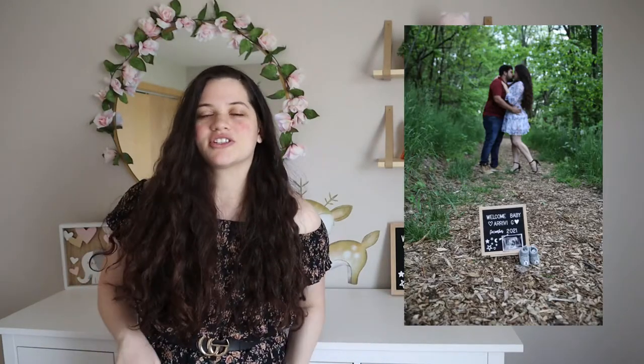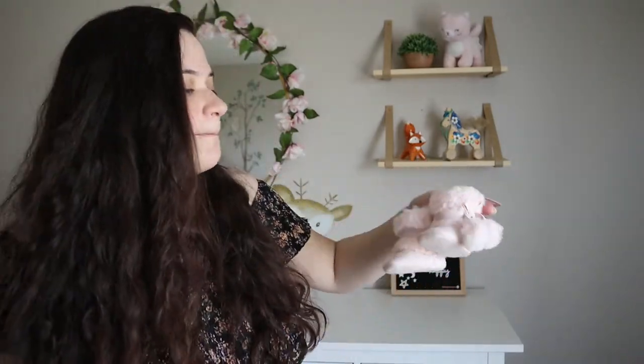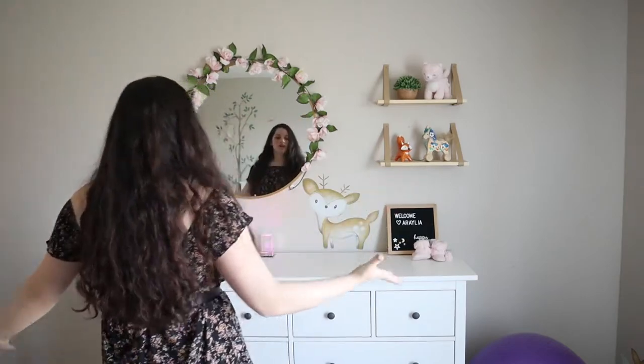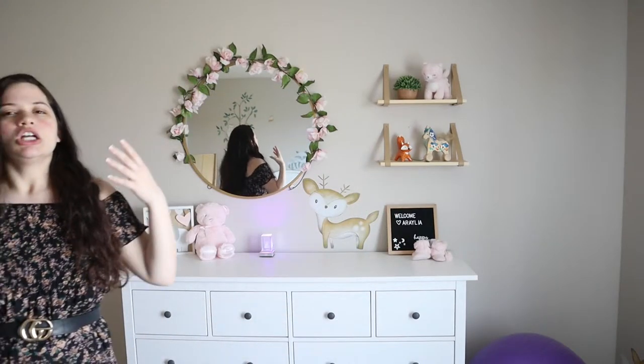Over here we have the 'Welcome Aurelia' sign — that's my baby's name — and it's the same billboard sign we used for our announcement pictures. These little boots my grandma gave me, but she hasn't worn them yet. I keep putting them on top of the dresser so I remember to put them on her before she outgrows them. Overall I really like this little section — it's cute, it's simple, and it's perfect for a nursery. Not too much, not too little — just the perfect amount of simplicity.